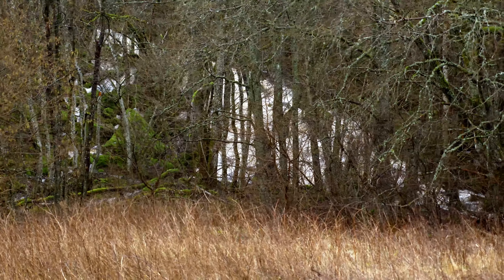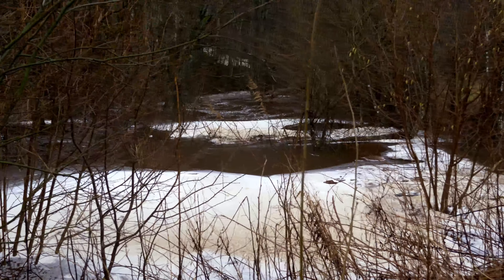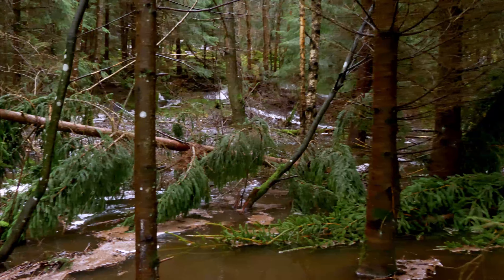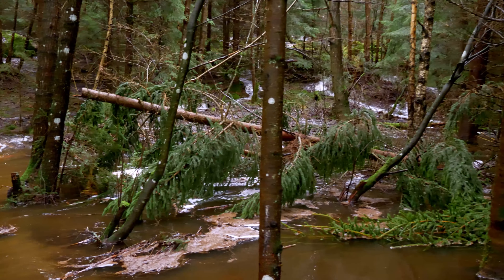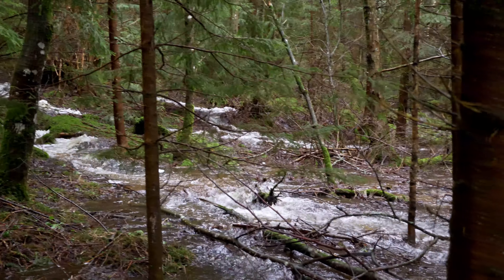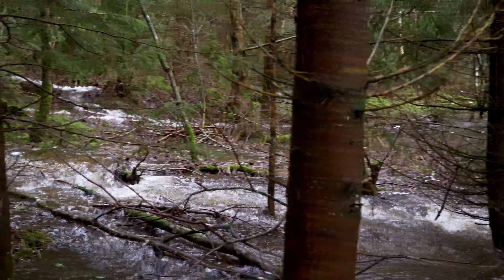Here's the creek. It doesn't look like a creek, but usually it is a creek — but not today. Usually there's no water running down this side.